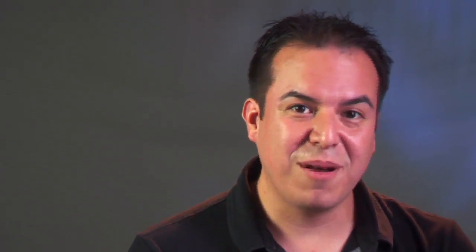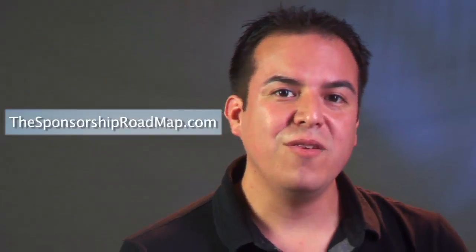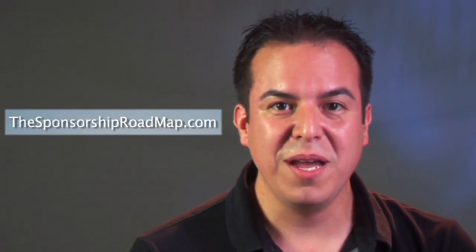If you're ready to get sponsored and want to know even more, head over to thesponsorshiproadmap.com where I teach you how to get sponsored the right way, right away.